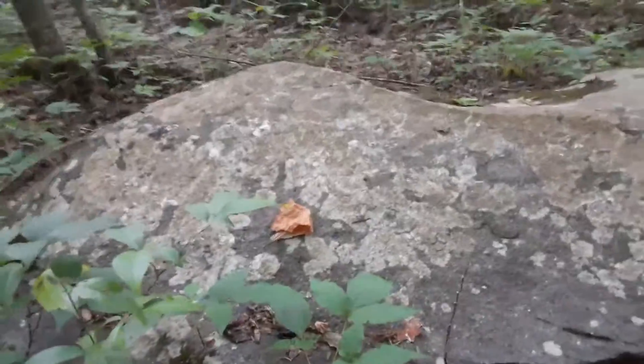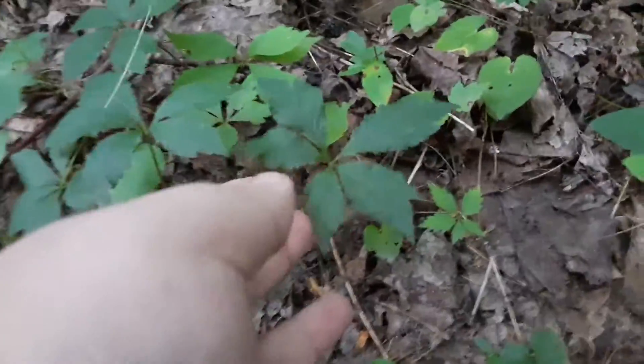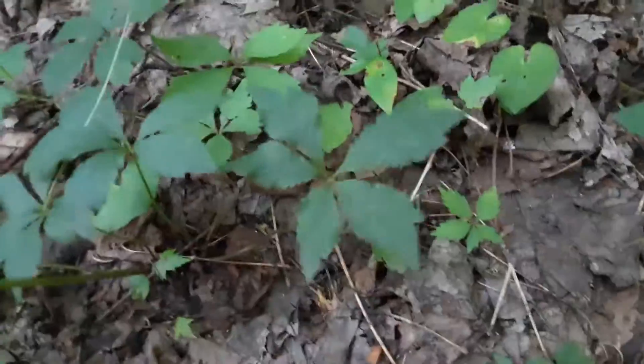A lot of people mistake this little plant right here for poison ivy. This is not — this is a Virginia creeper.